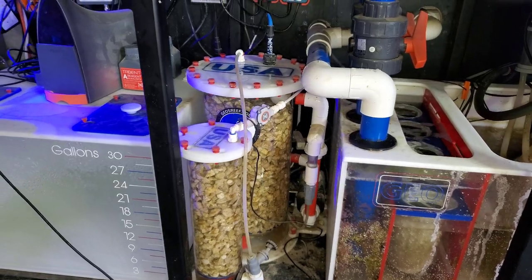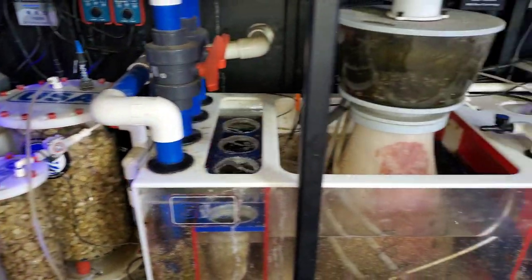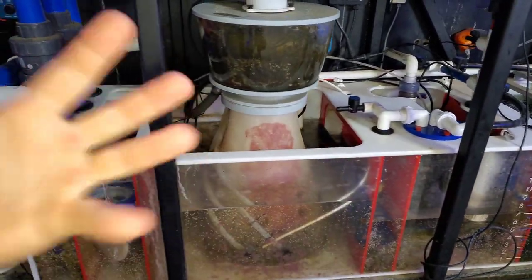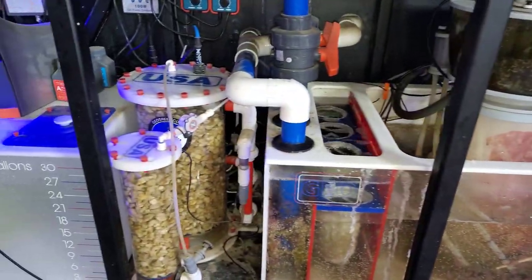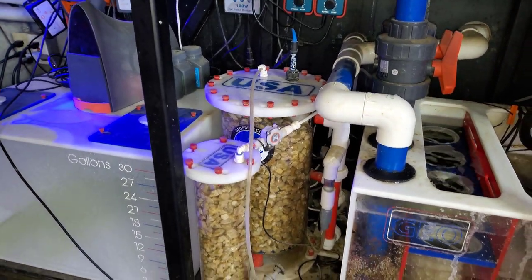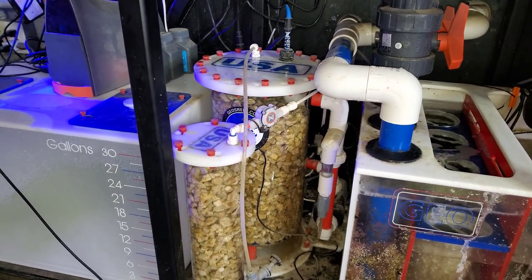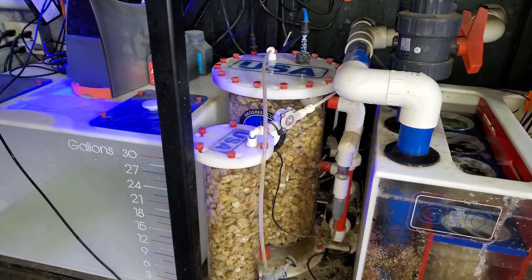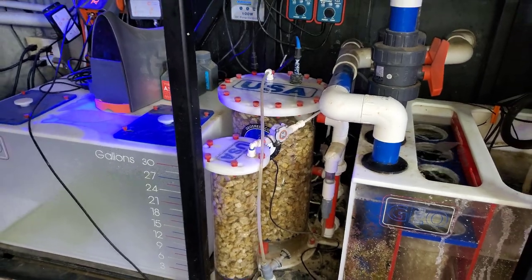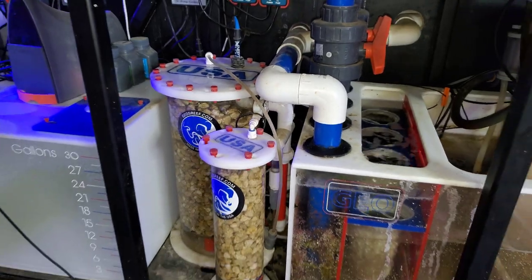Long story short, over time these tubes just kind of get clogged. Regardless of where you put the pump within the sump, they just kind of get dirty and clogged throughout time. So when that happens, the flow in the calcium reactor will go down and with that, your alkalinity will start to drop — if you're monitoring it through the Trident or once per week, whatever your method might be. But regardless, your alkalinity will drop and you could potentially have some issues.